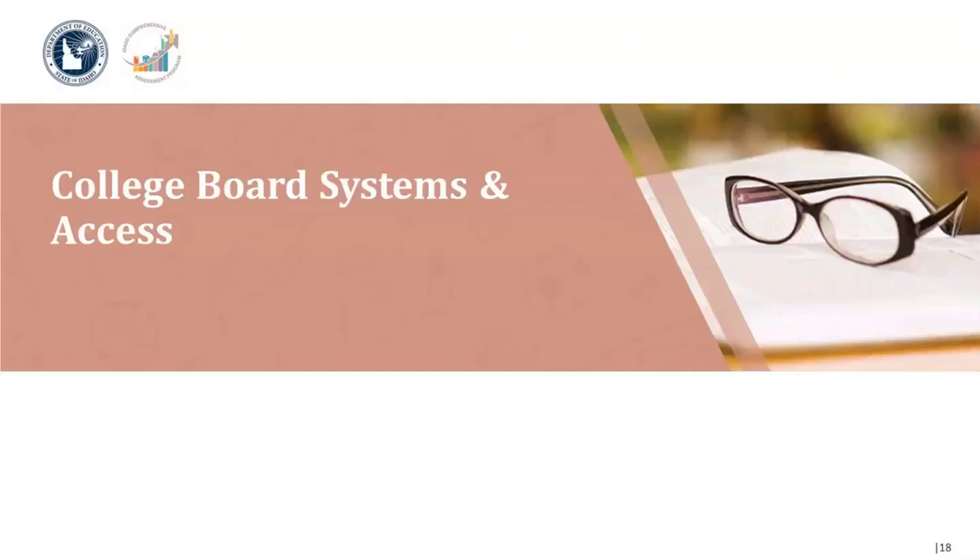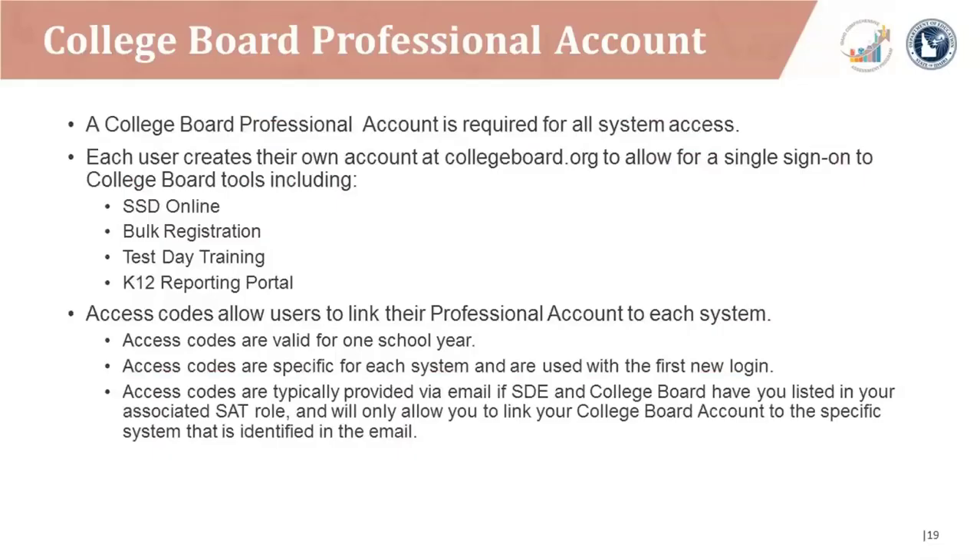Now let's transition to College Board systems and access. A College Board professional account is required for all system access. Each user creates their own account at collegeboard.org to allow for a single sign-on to College Board tools, including SSD Online, the bulk registration tool, test day training, and the K-12 reporting portal. Access codes allow users to link their professional account to each system. Access codes are valid for one school year or specific for each system and are used with the first new login, typically provided via email.